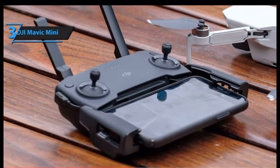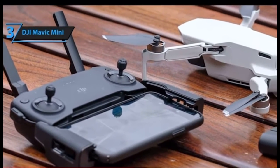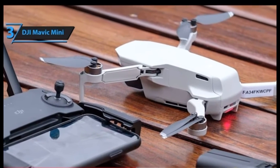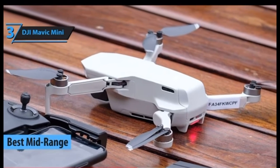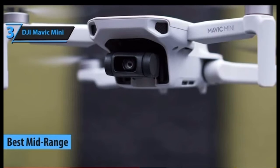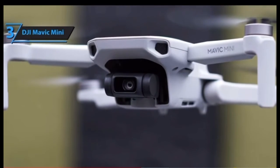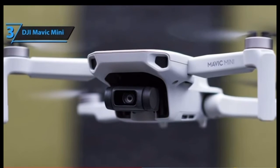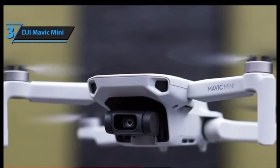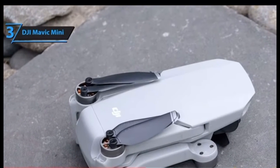The budget section of the drone market has its own tiers — lower end, mid-range, and higher end. Here we have DJI's Mavic Mini, our pick for the best mid-range budget drone in 2020. Given that you're going to pay a bit more, you should raise your expectations accordingly — and the Mavic Mini will deliver. This drone is one of the best-performing models, and its performance can easily go toe-to-toe with many mid-price models and even certain boutique ones.